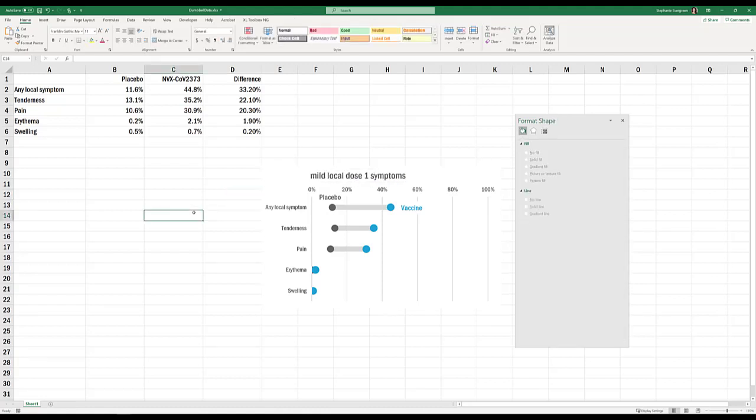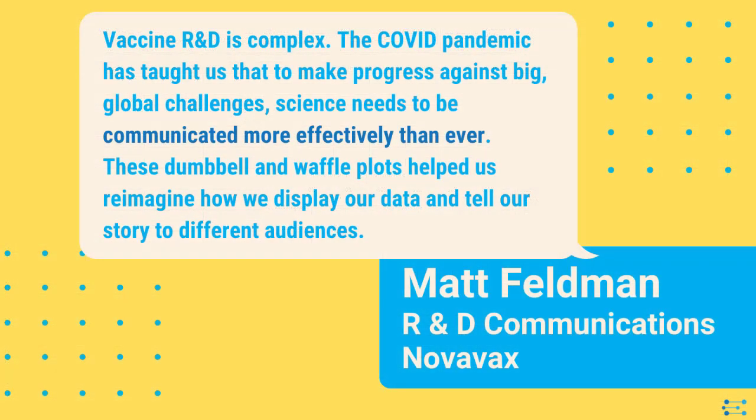This chart is so fun to make because it pulls something amazing out of Excel — like pulling a rabbit out of a hat. You feel like a total boss, impress your audience, and make your way to Dr. Anthony Fauci. As Matt from Novavax said, 'Vaccine R&D is complex. The COVID pandemic has taught us that to make progress against big global challenges, science needs to be communicated more effectively than ever. These dumbbells and waffle plots helped us reimagine how we display our data and tell our story to different audiences.'